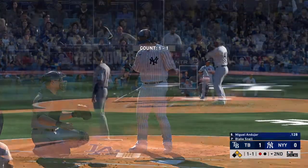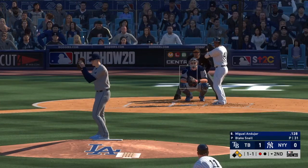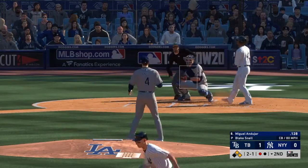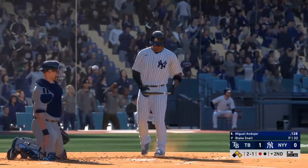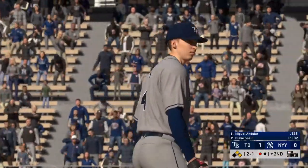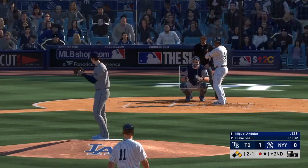Here's Miguel Andujar now as he'll look to bring home that tying run from second with a base hit into the outfield. One and one — here it is, a breaking ball that's in the dirt as he takes a ball. Time to start making some quality pitches; he finds himself in a tough spot behind in the count with guys on base. First and second now, one man out.